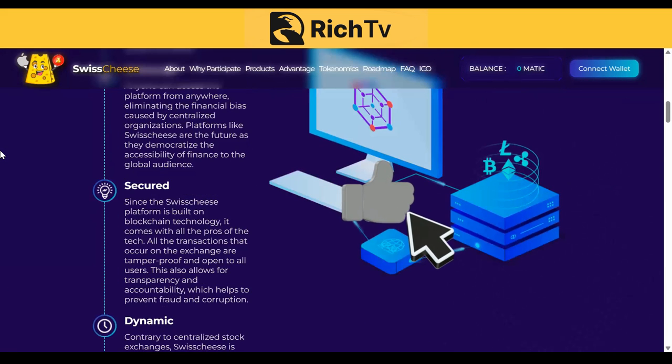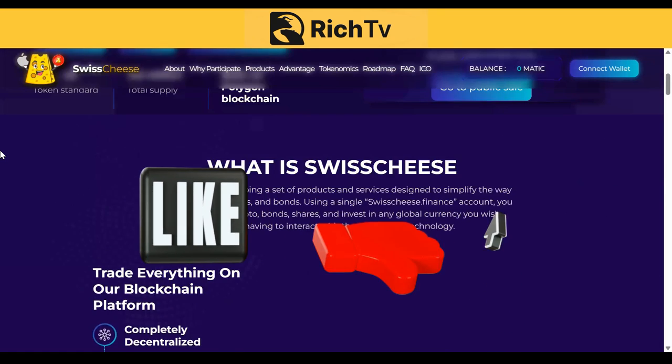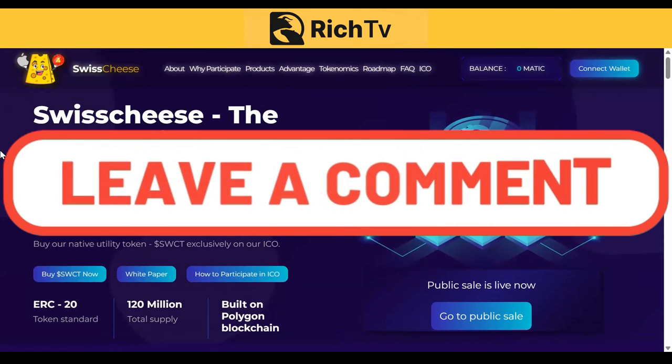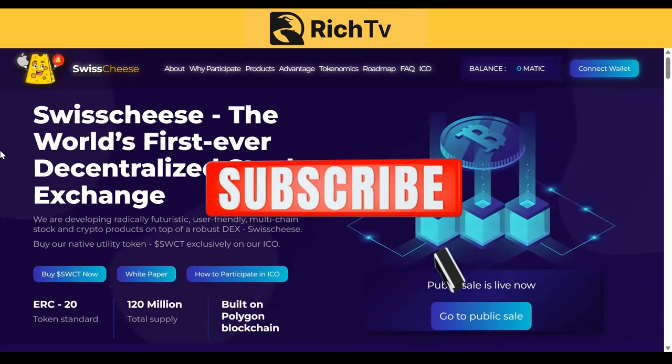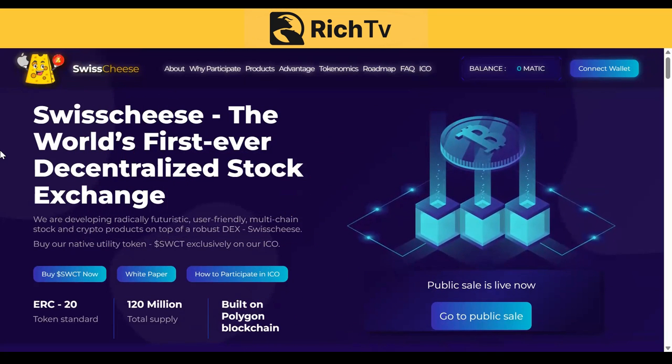If you liked this video, please smash the like button, comment down below, share the video everywhere, and subscribe. This is Swisscheese Finance — the world's first ever decentralized stock exchange.